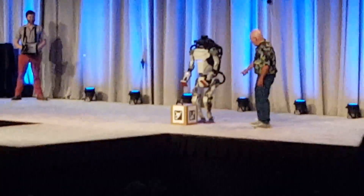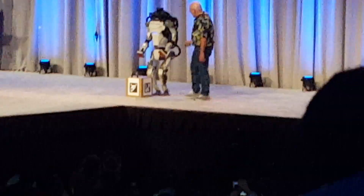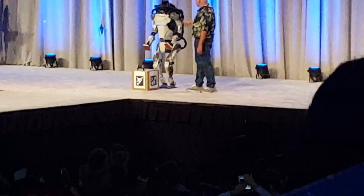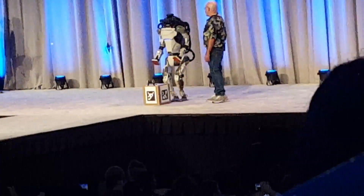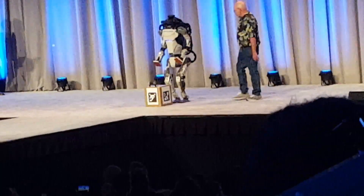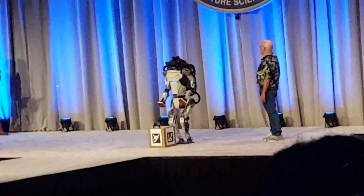This robot has specially printed legs that have all the actuators and valves internal. It's got a special hydraulic power unit, a set of cameras it uses to find the box and do terrain, a LIDAR we're not using today, and a lot of computers, battery, and other technology inside.